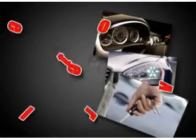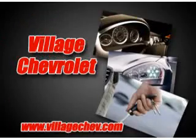At Village Chevrolet, it is our goal to provide you with an excellent purchase and ownership experience. Ready for the very best? Let Village Chevrolet show you what luxury modelery really means.